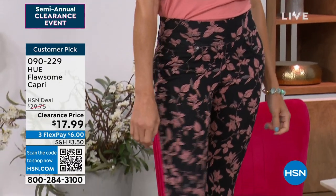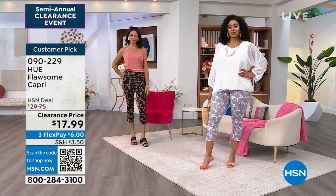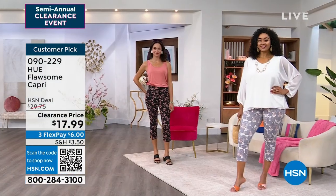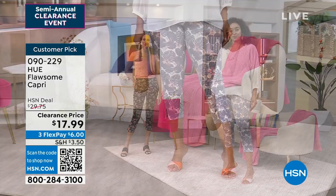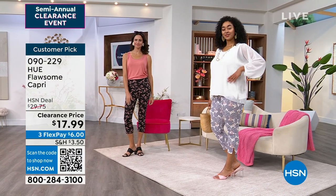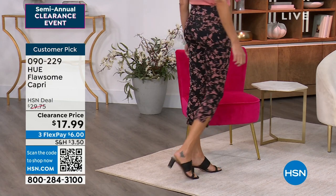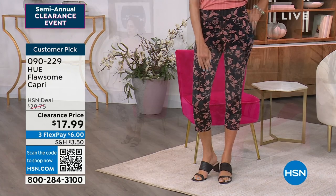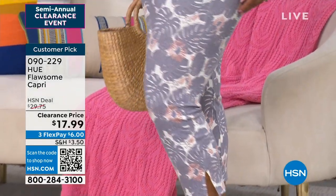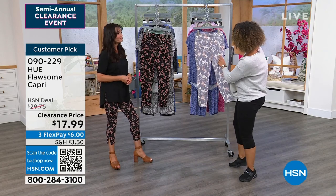Kenya is in size 1X in ivory tropical and Andressa is in size small in black floral. Phones are getting busy — this is the first time it's been dropped to the clearance price of $17.99. It's a customer pick with 4.5 stars. Under bright studio lights I can't see through it at all — it's a substantial fabrication that gives you real coverage. Not super sheer or flimsy — it has a nice weight to it.